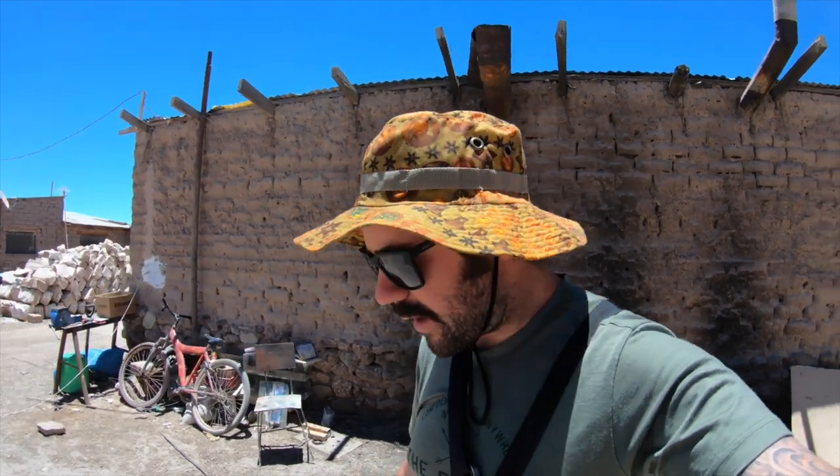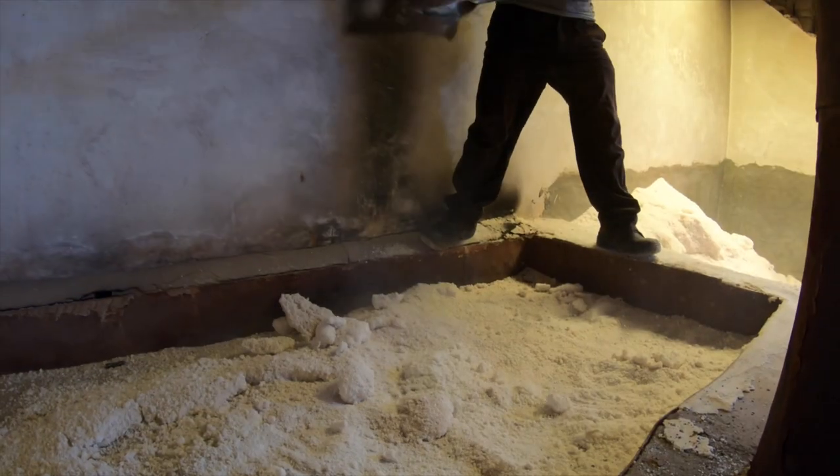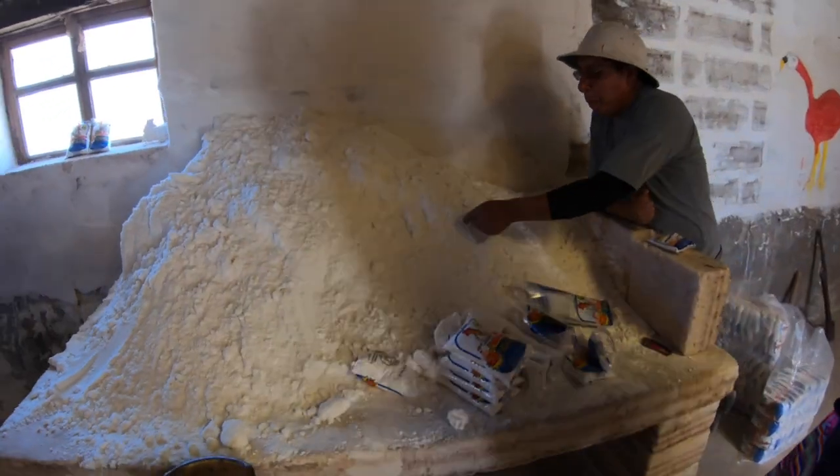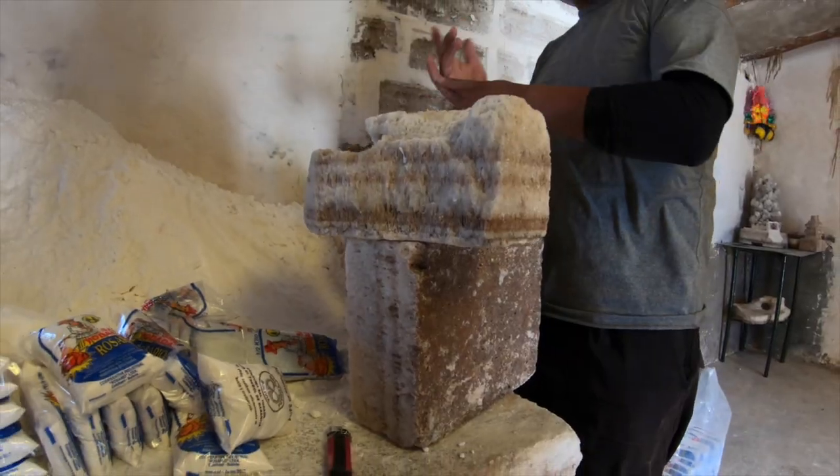We're walking around a salt processing plant now. This is where they collect all the salt from the Salt Flats — they bring it here, dry it out, clean it, and sort it into different packaging so they can sell it onto different markets. It's a pretty big setup here. No one's working today — day off.